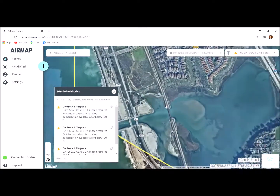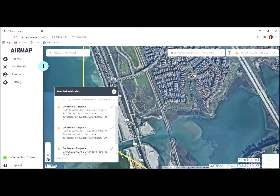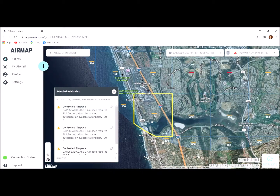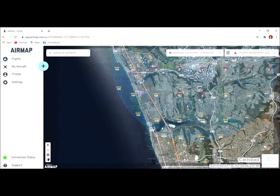Going back to here, it tells me that if I'm going to take off in this area, I first have to seek FAA permission and second I can only fly at 100 feet. That's basically how you find out what the rules are relating to where you want to fly.